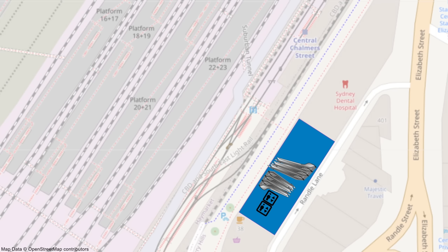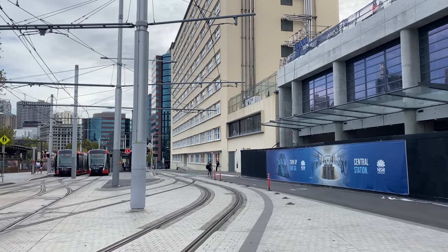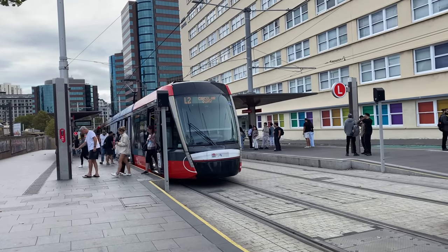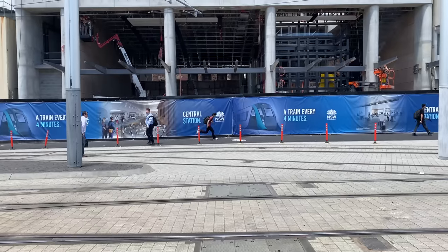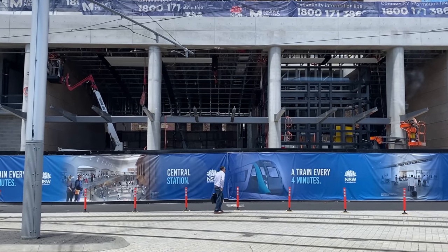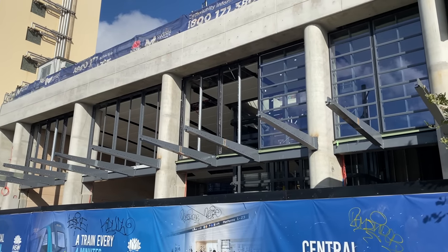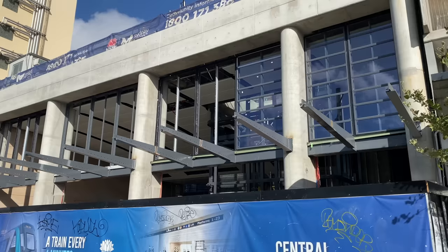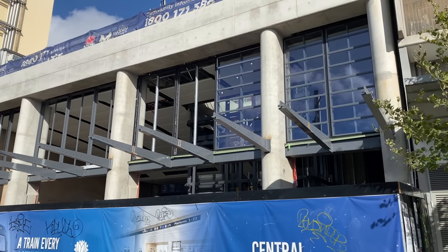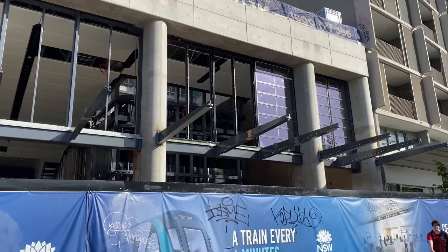The new Chalmers Street Station entrance is very close to the Central Chalmers Street light rail stop, and when it opens it will provide a very convenient interchange with Sydney light rail. This is how it looked on the 10th of November 2022, with supports for the future canopy now in place. By the 1st of January 2023, the metal structures for the glass panels had been added, and the glass panels themselves were starting to appear. You can also see the lift shaft frame for the two lifts.